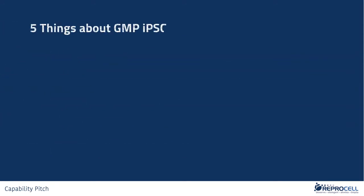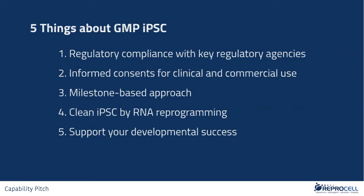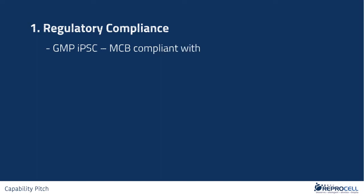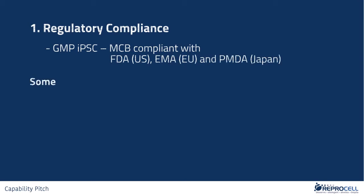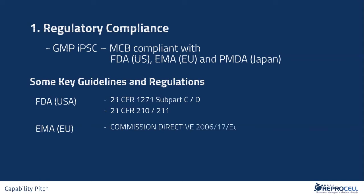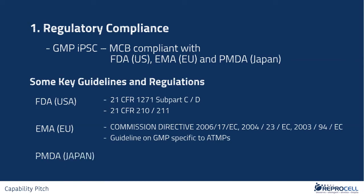There are five things I would like to talk about regarding our GMP IPSC Master Cell Bank. First, regulatory compliance. The GMP IPSC Master Cell Bank that we generate will comply with the standards and regulations set forth by the FDA, EMA, and PMDA Japan. By utilizing our Master Cell Bank materials, you will be able to access your target geography more effectively. It would be extremely difficult to add other regulatory compliances when upstream work has already been completed without such prior consideration.